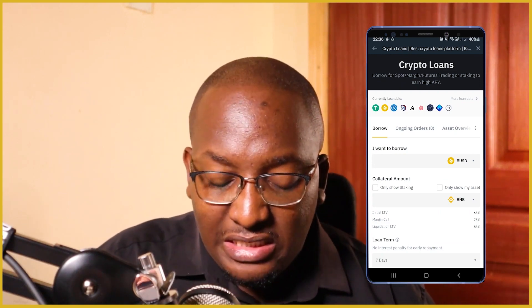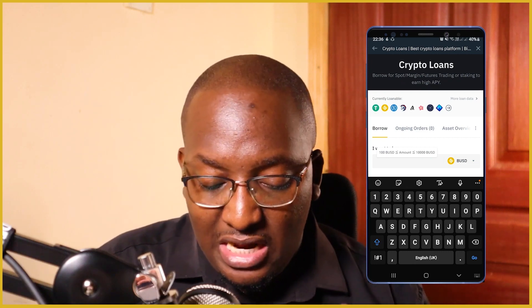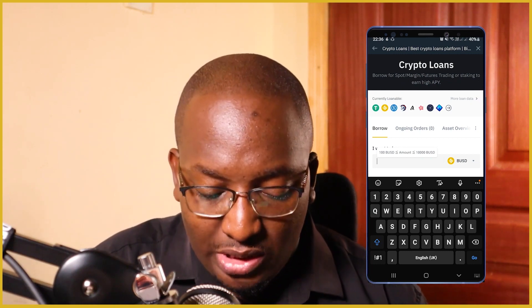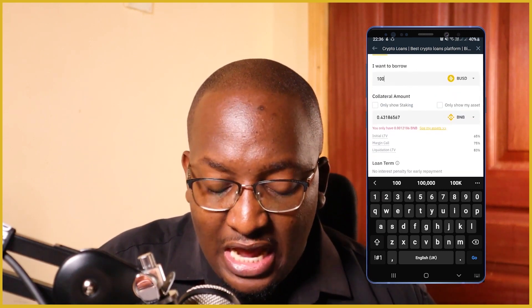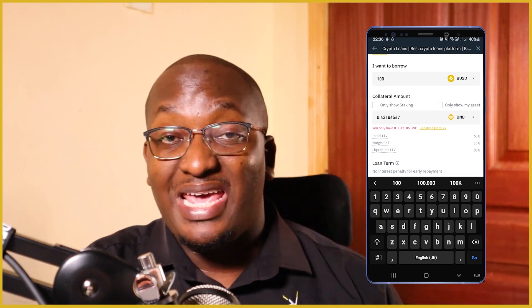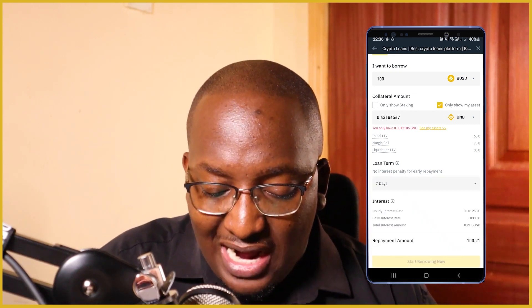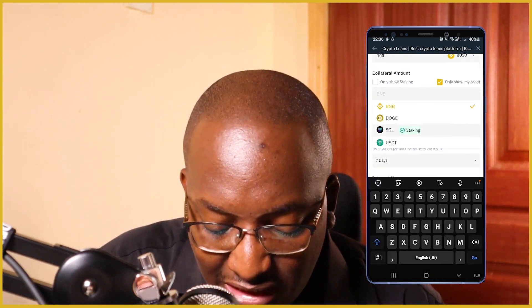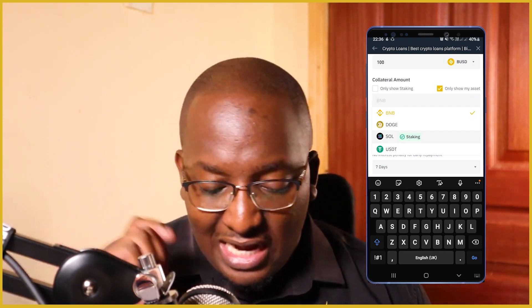So what we'll do here is — how much do I want to borrow? You can see the limit. The minimum I can borrow is 100 BUSD and for my profile the maximum I can borrow is 10,000 BUSD. So we'll try with 100 BUSD. At this point I'll look at the collateral amount — this is the crypto that will be held as collateral in order to borrow this. I'll say 'only show asset' and click on BNB, and then I can check which of the cryptos I currently have on my spot wallet that I'll use as collateral.